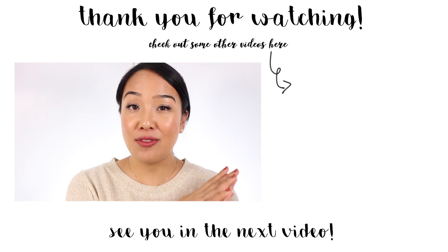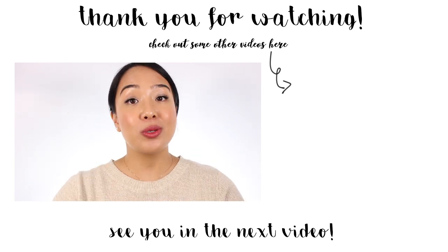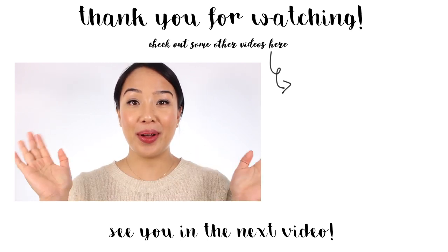Those are my thoughts. If you've tried this foundation, let me know what you thought in the comments below. I hope you enjoyed this video and I will see you in my next one. Bye!